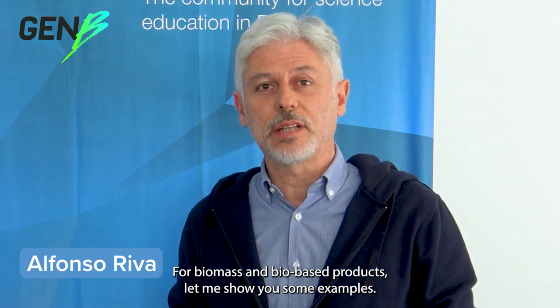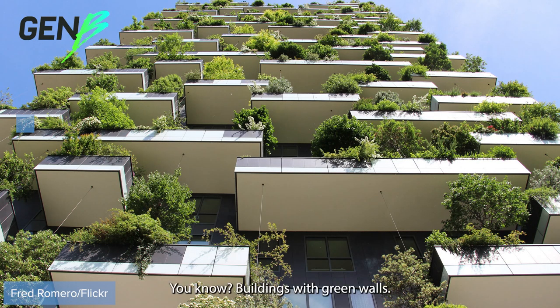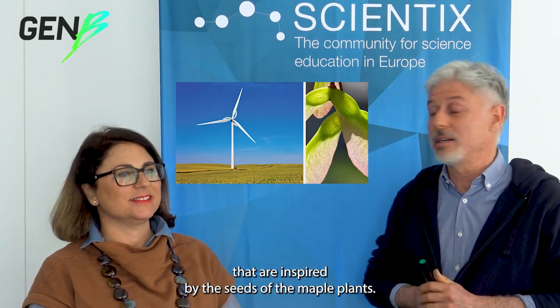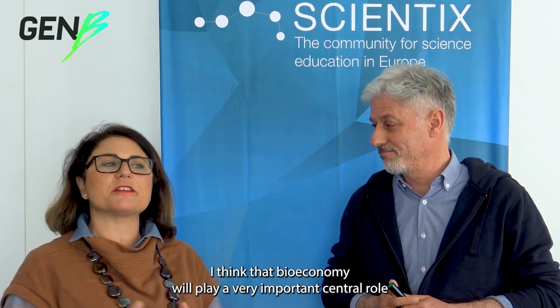For biomass and bio-based products, let me show you some examples. You can see wood, bio-fuels, and nature-inspired architectures, such as Bosco Verticale in Milano — buildings with green walls. Not only architects, but also technicians. Few people know that Mestral was inspired by the fruits of the Burdock plant to make Velcro. And look at these wind turbines that are inspired by the seeds of the maple plant. I think that bioeconomy will play a very important central role in challenges facing our planet in the coming years.